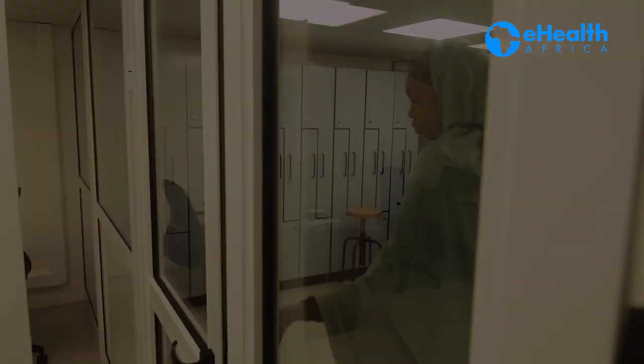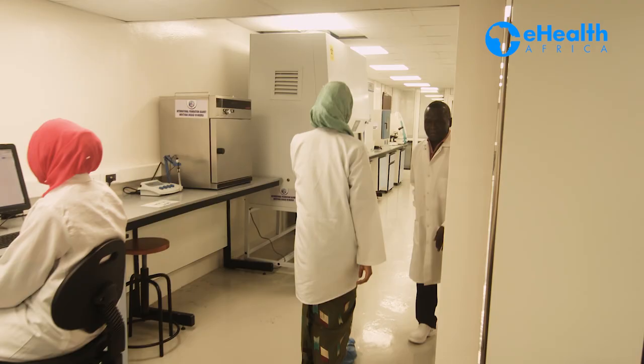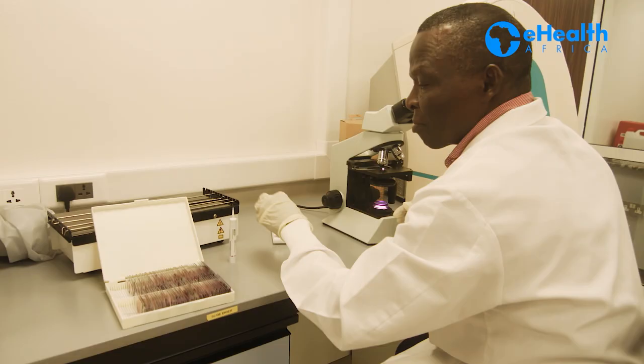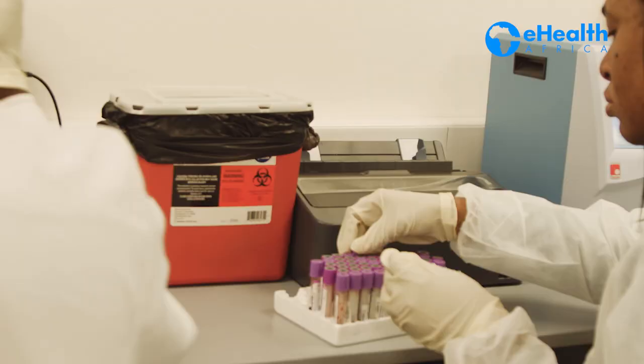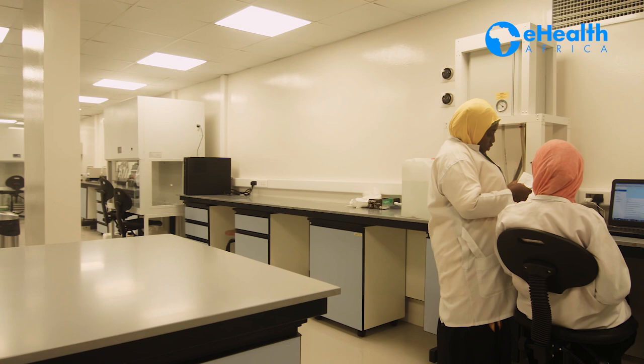At EHA, we build and operate effective laboratories in country that meet international standards. We develop tools and technologies needed to collect and disseminate lab data to enhance timely and appropriate responses to public health events. We became involved in the design and execution of public health laboratory research in order to increase access to timely and quality lab services for research institutions.